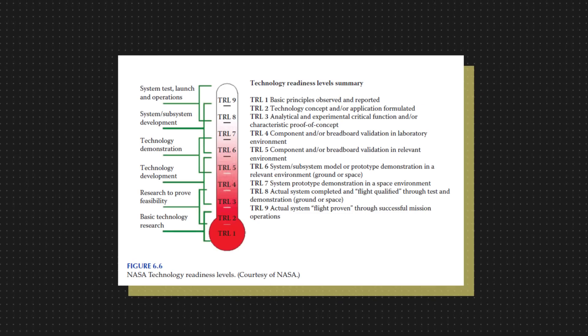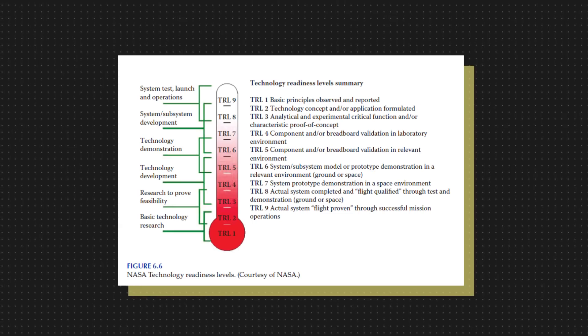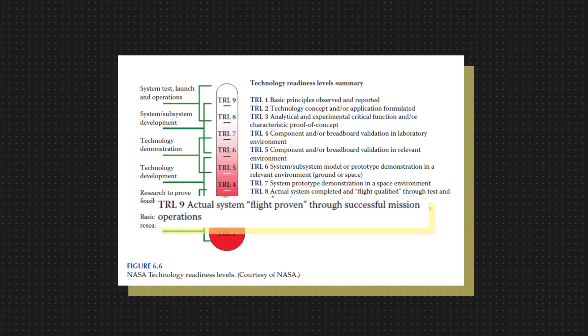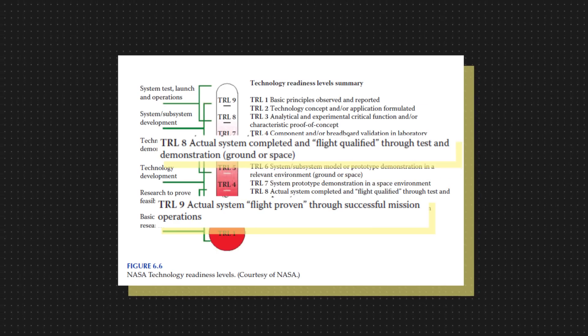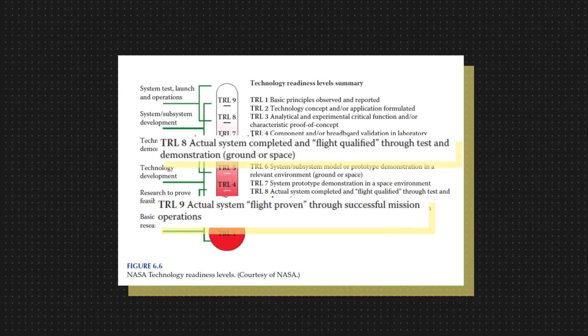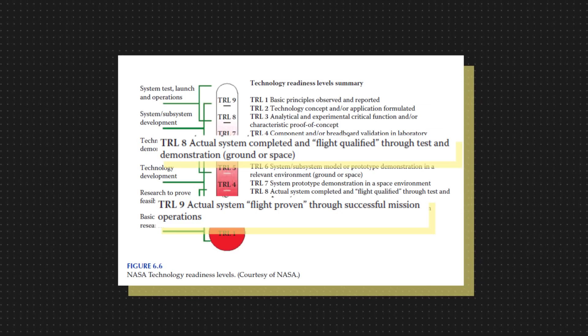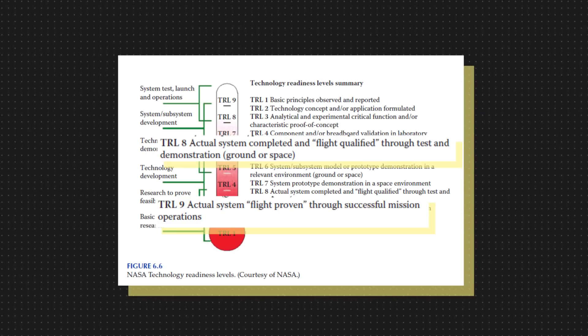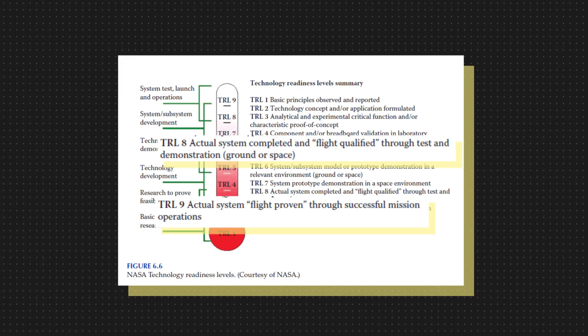From TRL-1 to TRL-9, space technology goes from a mere concept to flight-proven realities. Falcon's landing technology, for example, is a TRL-9 technology. Crew Dragon is at level 8 because it is flight-qualified through tests and demonstrations, but has not yet carried out its maiden flight. However, TRL alone does not give us the full picture — it is only for individual components.